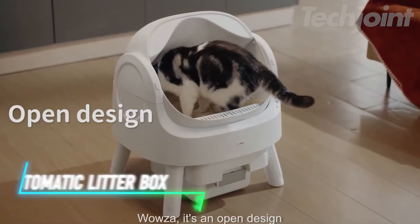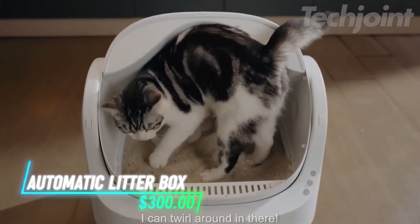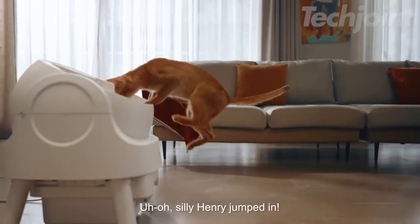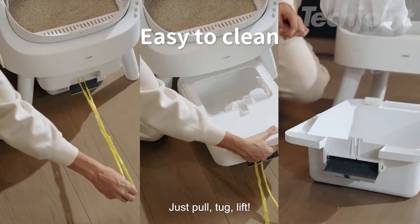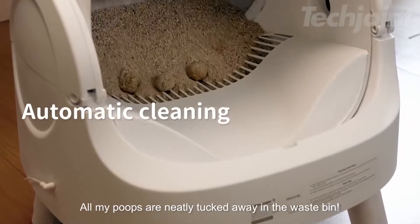This self-cleaning cat litter box offers an open-top design for easy access and comfort. You can rely on advanced sensors to ensure your cat's safety during the cleaning cycle, stopping automatically if your cat jumps in. The large waste bin can hold up to 10 days of waste, minimizing cleaning tasks. Whisper-quiet operation keeps your home peaceful, making it suitable for any space.